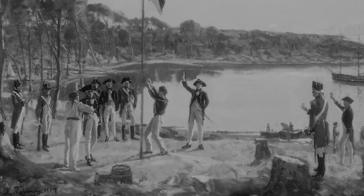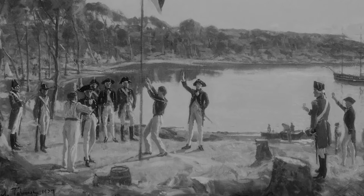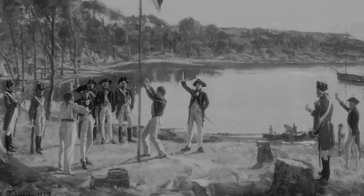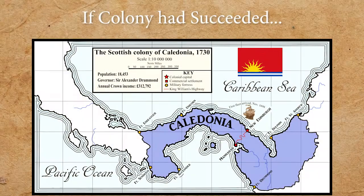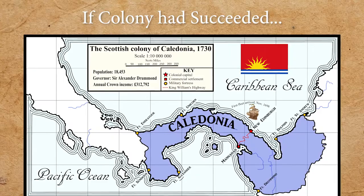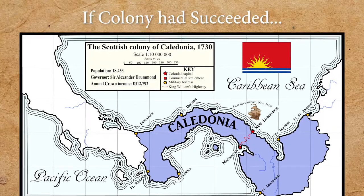The Darien scheme was launched in the late 17th century. It was a Scottish attempt to create an outpost for trading in the New World. The hope was to establish themselves as players on the global stage of European powers dominating in the New World colonisation schemes and trade networks.